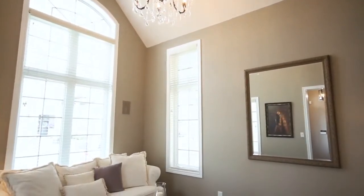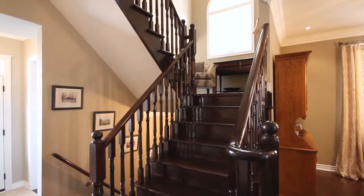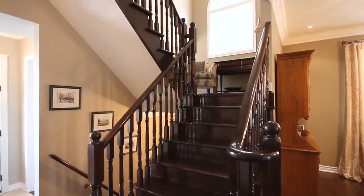Immediately to your left, you have your front formal living area. As you move through the centre of the house, you'll immediately notice the upgraded staircase, all done in solid wood and oversized pickets.